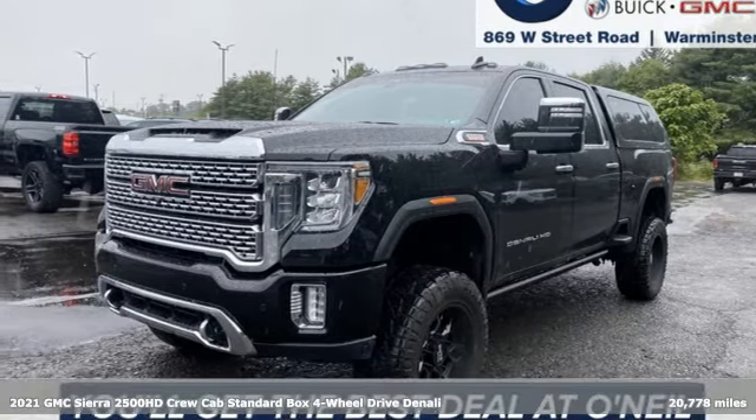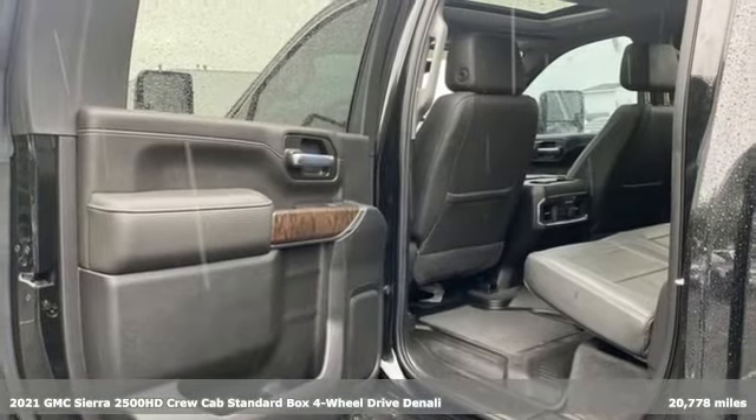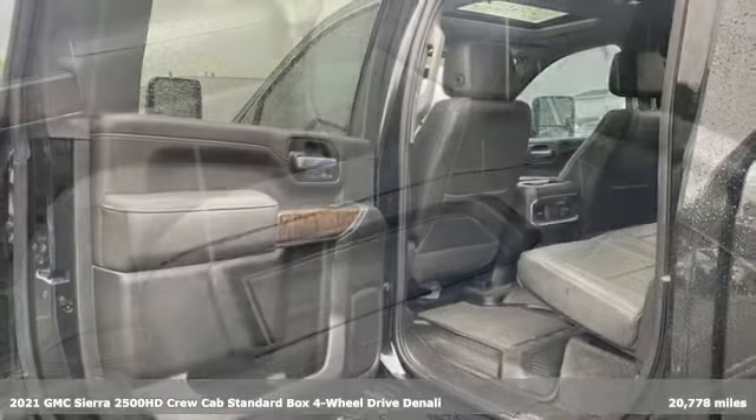It's a 2021 GMC Sierra 2500 HD. Smart capabilities, strong performance, GMC.